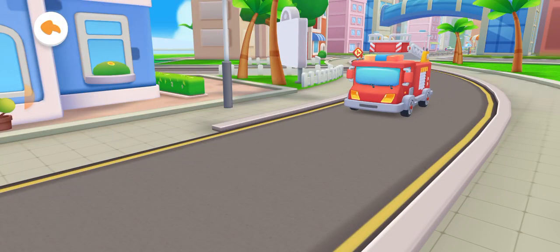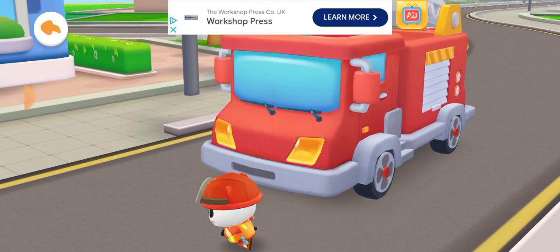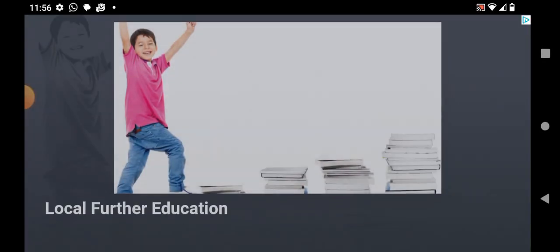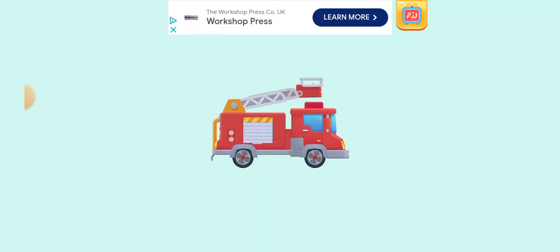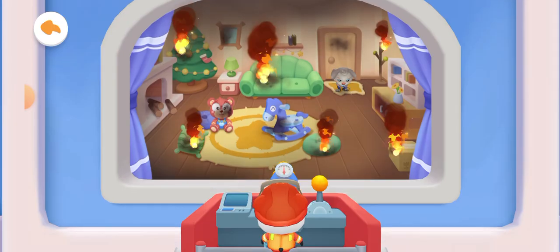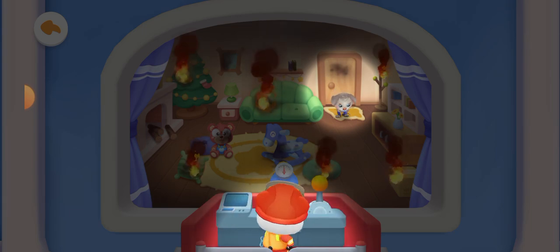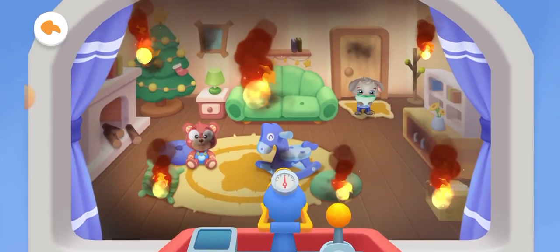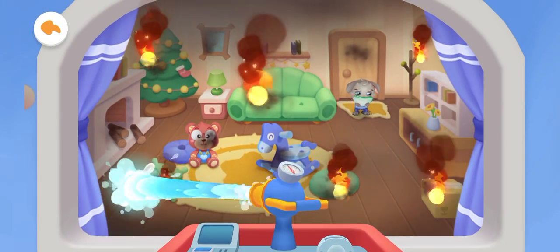Don't be afraid, Bunny. Firefighter Kiki is here to put out the fire. There is thick smoke inside the house. The person trapped needs a wet towel — drag the towel to the trapped person. Slide the water gun to put out this terrible fire.